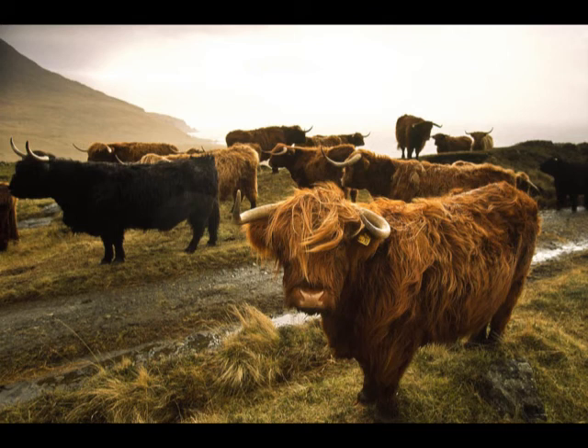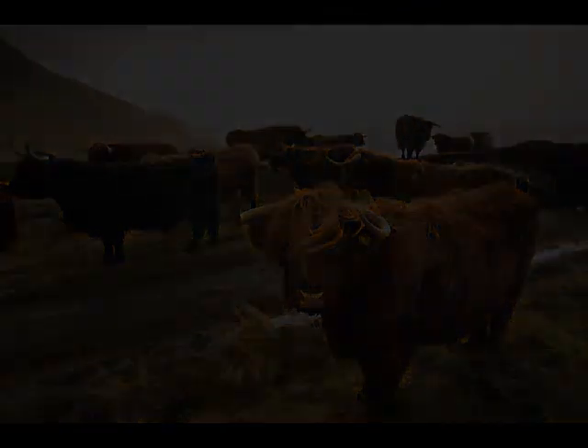Droving was a way of life under pressure. Eventually, the road and rail networks extended further north, and auction marts were set up right across the country. There was no more need for long-distance droving. It was the end of a tradition that had been part of Highland culture for generations.